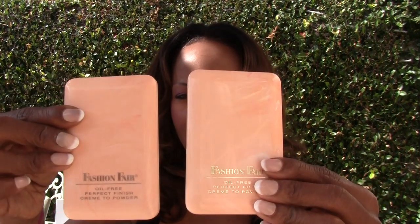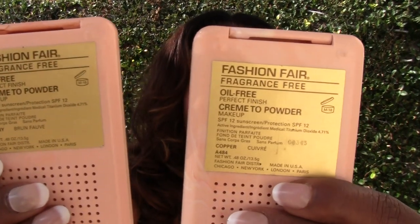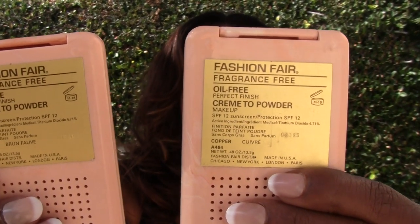I'm going to start off with my favorite Fashion Fair face products. I have four foundations that I like to use, and the first two are from the fragrance-free oil-free collection. They come in pink compacts and have a cream-to-powder finish — very smooth. If you have oily skin, I don't recommend using a primer underneath them, but I do always recommend using a setting powder, and Fashion Fair has a very beautiful setting powder.